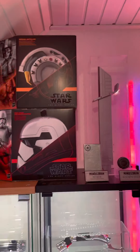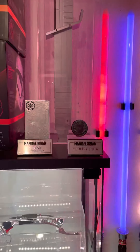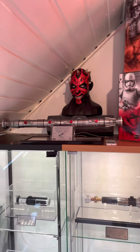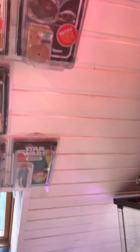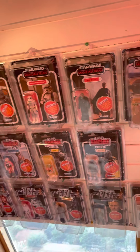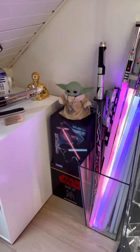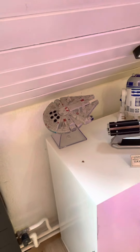We have the Mega Darksaber, some Mandalorian Beskar and a Bounty Puck, a Dark Ball, and the complete retro collection figures. We have Grogu over here, and we have the Millennium Falcon Bluetooth speaker.